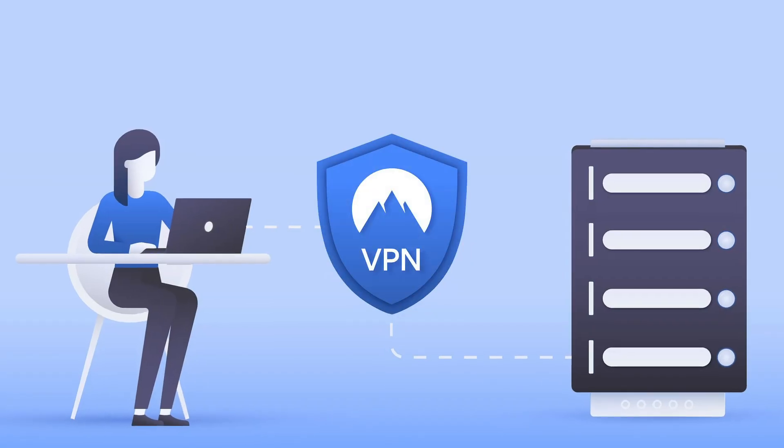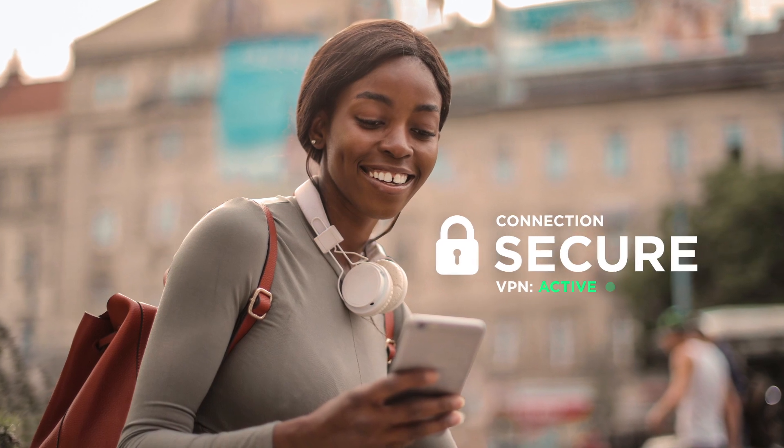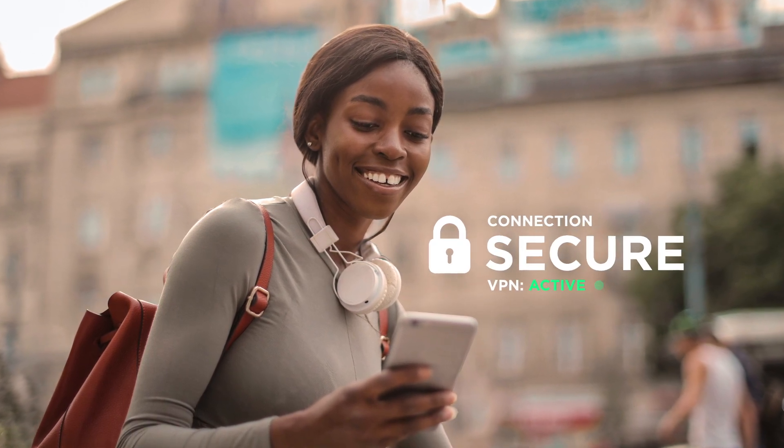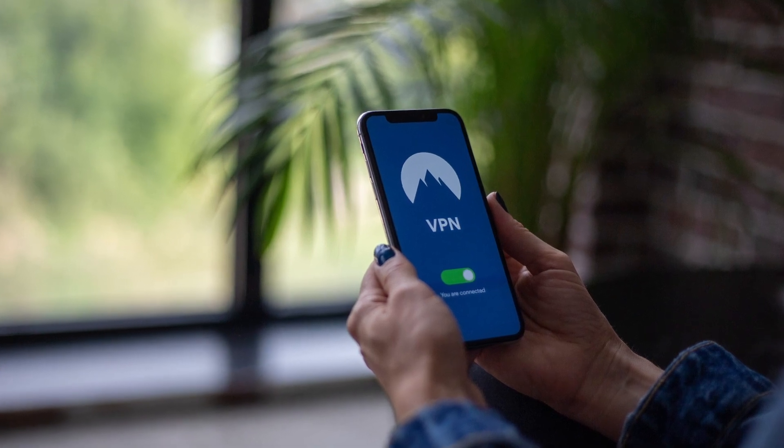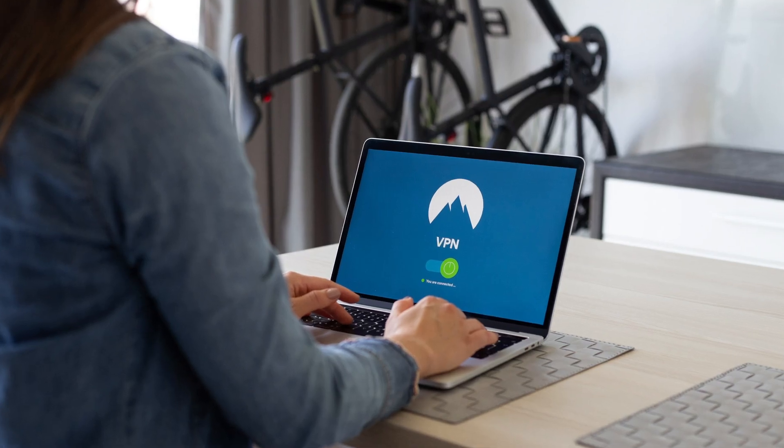What is a VPN? A VPN, or Virtual Private Network, lets you create a secure connection to another network via the internet. It's usually an app that you have installed on your computer — your laptop, PC, Mac, or your smartphone.